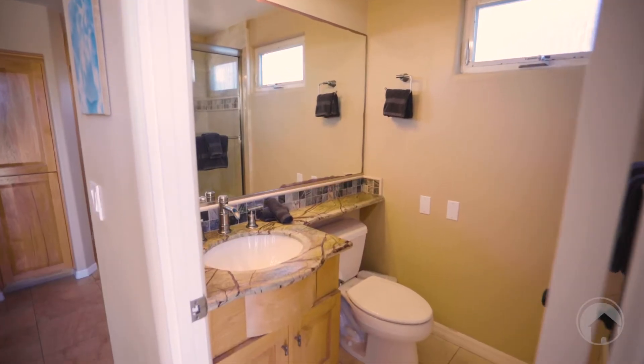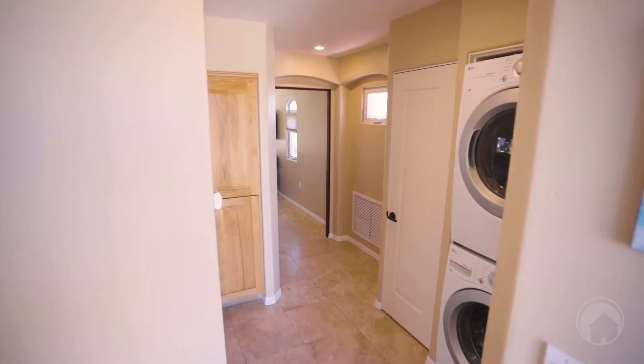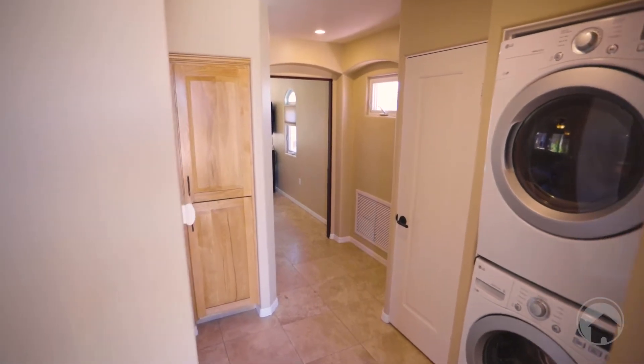We made it upstairs and we've got an extra bathroom here for your convenience. There's also a full-size washer and dryer in the hallway, which is extremely convenient.